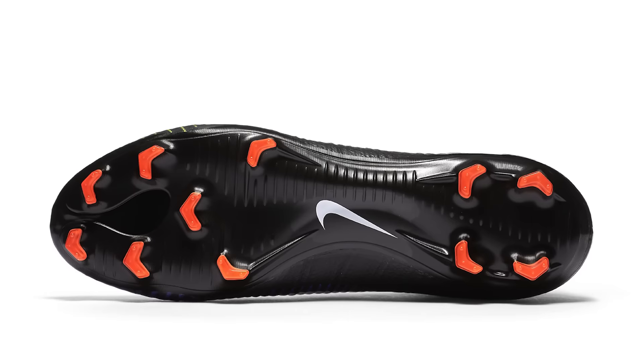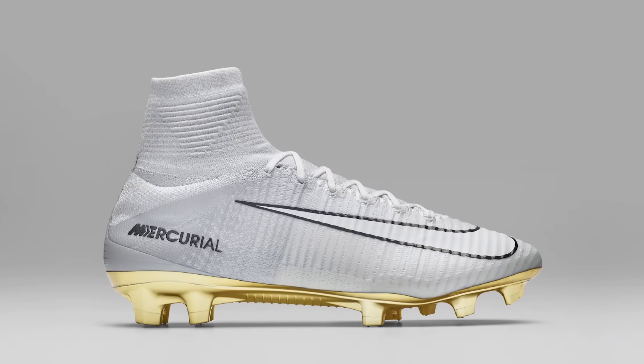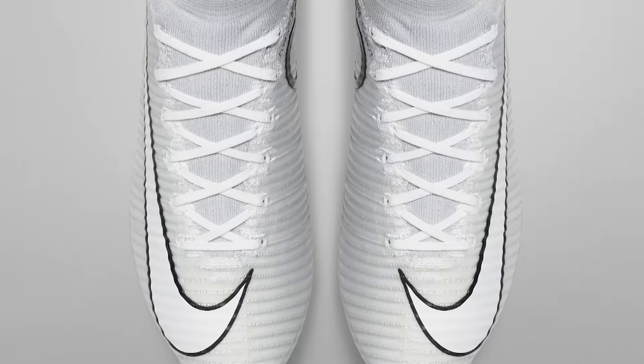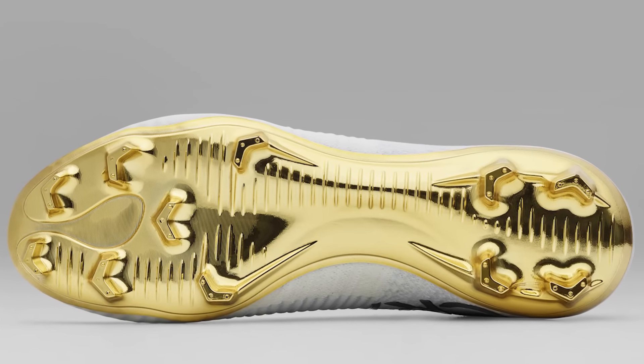The next boot is the CR7 Vitorious, which won't be available until January 10th, but it's been revealed this year — we'll probably include it in the 2017 roundup. Which release was your favourite of the year? Are you looking forward to the Vitorious? Let us know in the comments below. Thanks for watching, and as always, go enjoy your football.